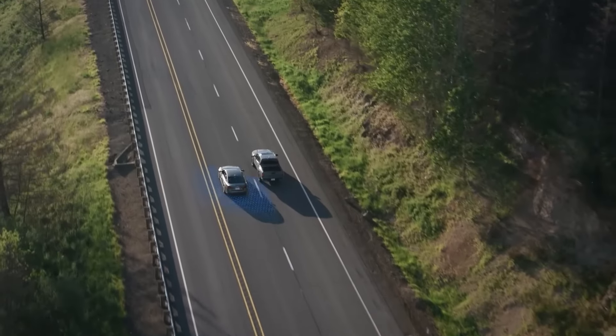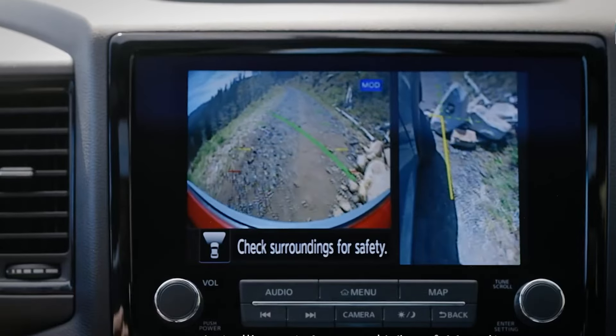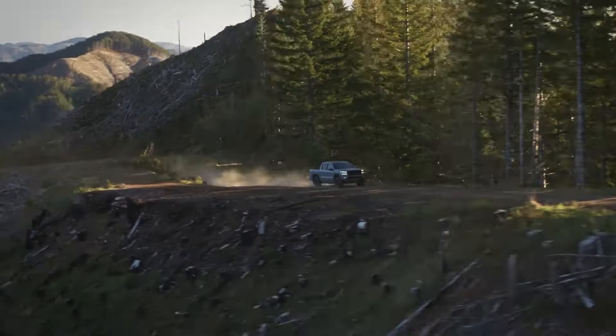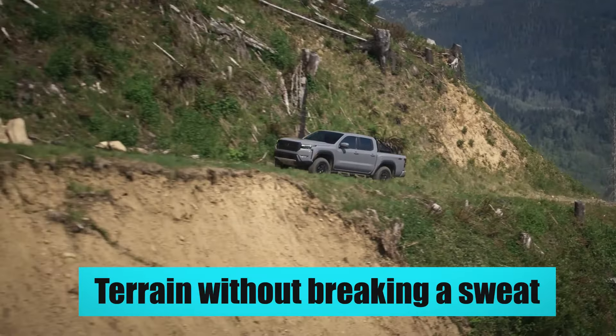The biggest party trick of these two models is the intelligent around-view mirror. This technology takes the 360-degree camera we've grown accustomed to and gives it an off-road twist, adding a handy top-down angle that lets you navigate even the tightest terrain without breaking a sweat.